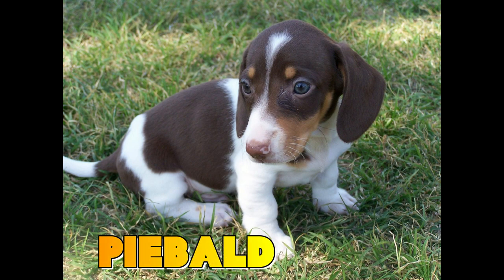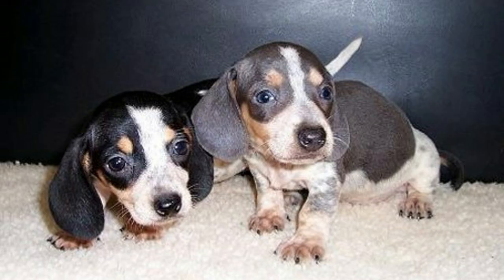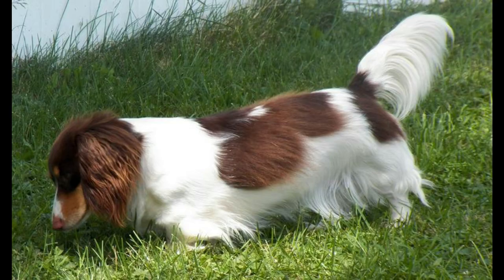Piebald is said to be the rarest pattern in dachshunds. Piebaldism is a recessive trait; therefore, both parents must carry the recessive gene for there to be a chance they will produce a piebald pup. Regular piebald should show up to 80% white on the coat.